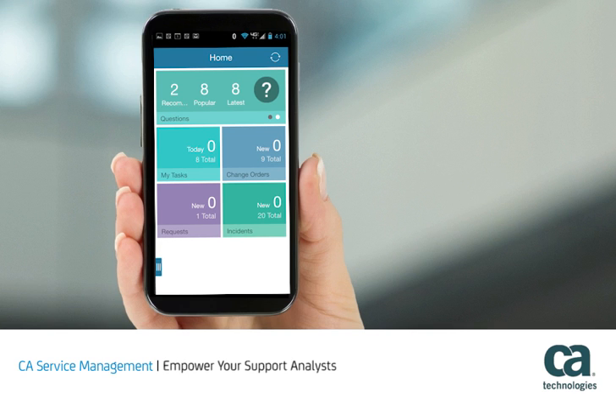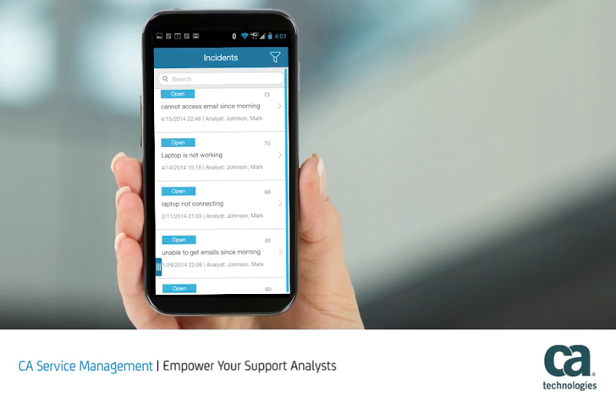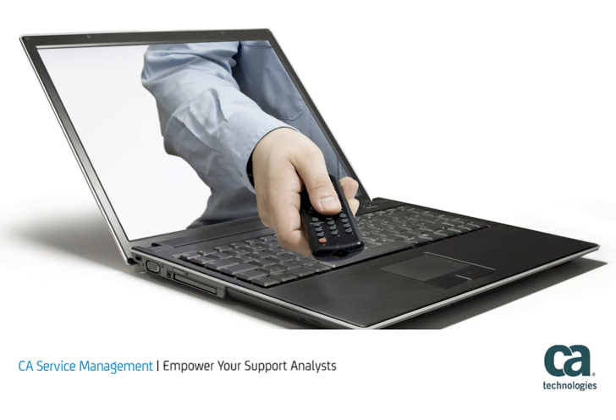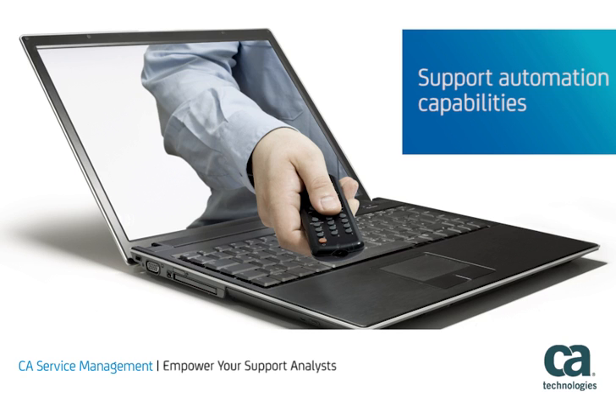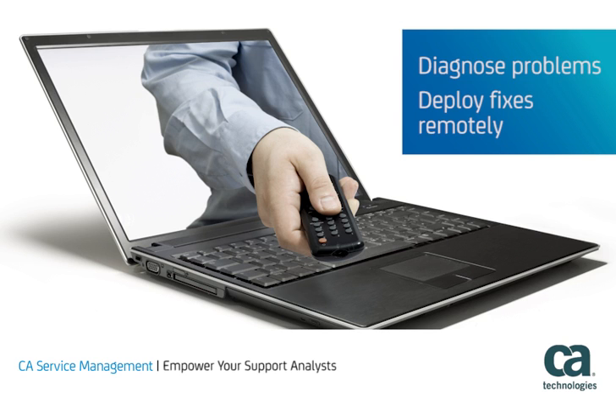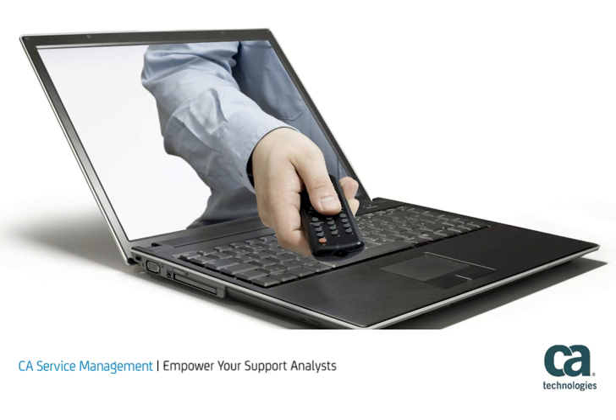CA Service Management Service Desk mobile capabilities provide support analysts with access to incidents, problems, and other ticket types in their queues. They can filter them, drill into details, and take appropriate actions. CA Service Management's support automation capabilities give analysts direct, hands-on access to end-user systems. This approach allows analysts to diagnose problems and deploy fixes remotely, even while the user continues working, saving time and money.